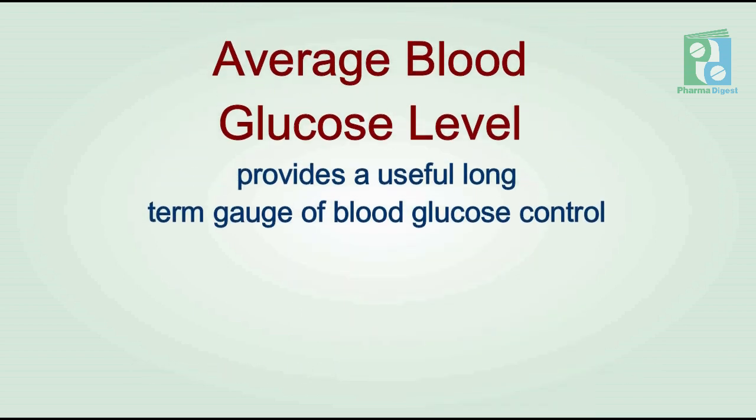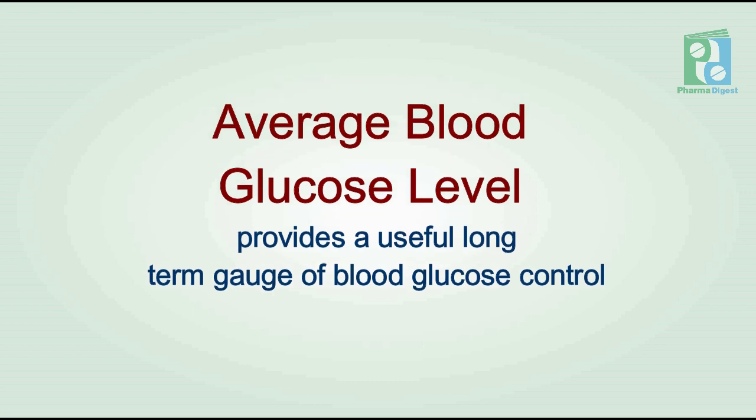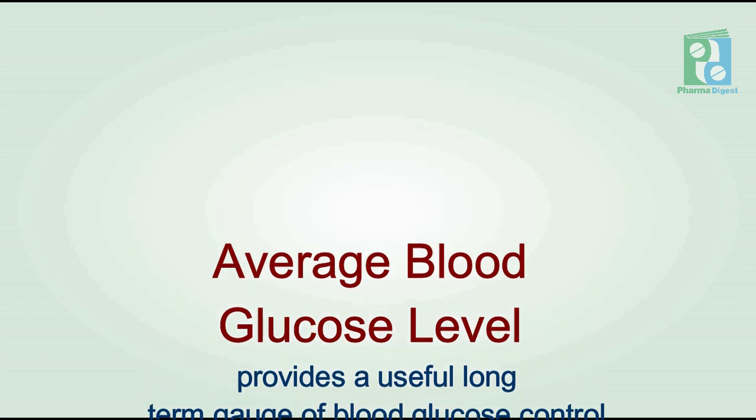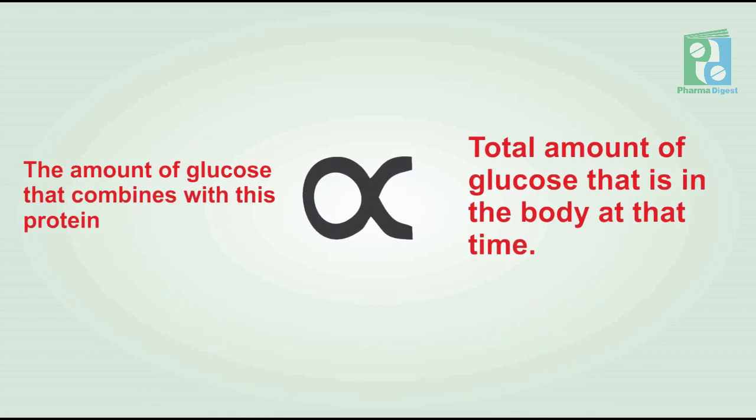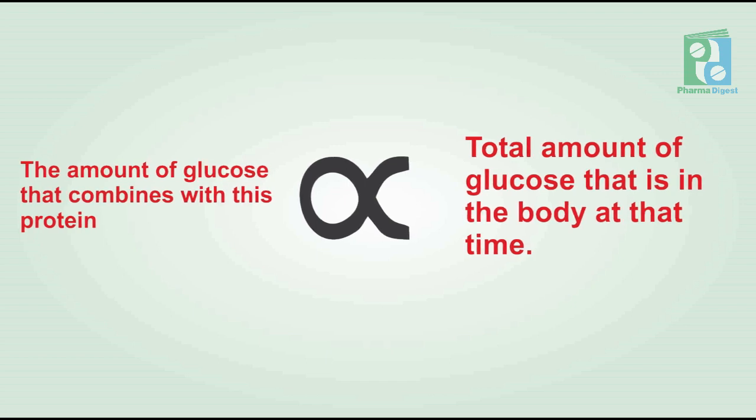Because red blood cells in the human body survive for eight to twelve weeks before renewal, measuring glycated hemoglobin can be used to reflect average blood glucose levels over that duration, providing a useful longer-term measure of blood glucose control. The amount of glucose that combines with this protein is directly proportional to the total amount of glucose in the body at that time.